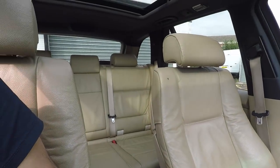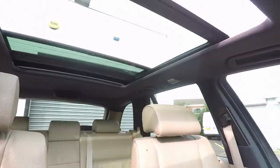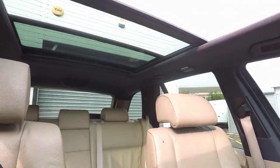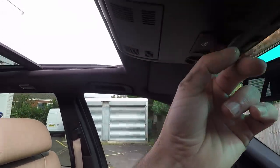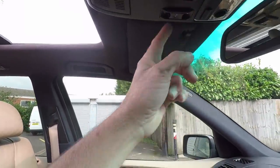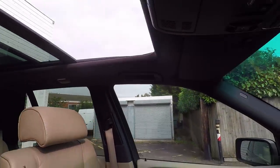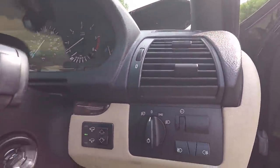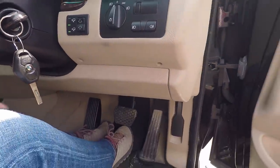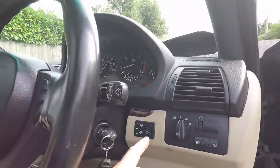This car is pretty loaded with extras. It's got a panoramic glass sunroof which appears to work - how cool is that? It's also got some kind of blind function. We have air suspension, which means the car goes up and down - at least it should do. Let's turn the engine on.